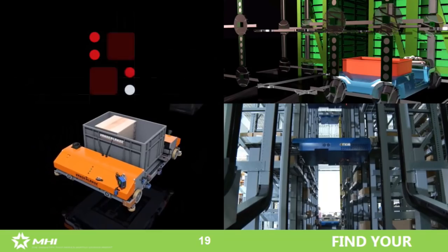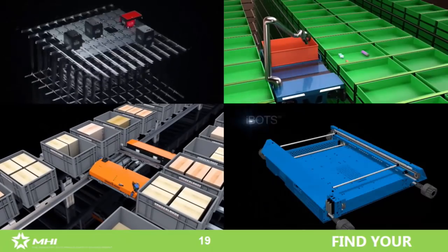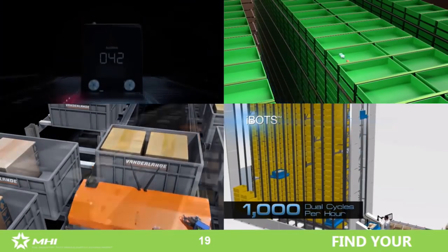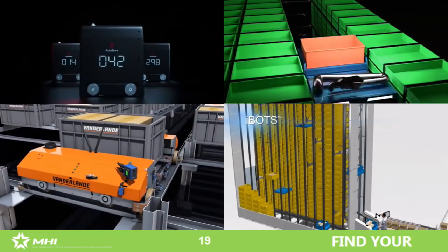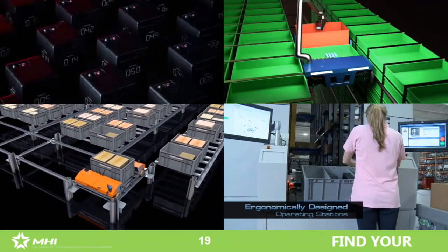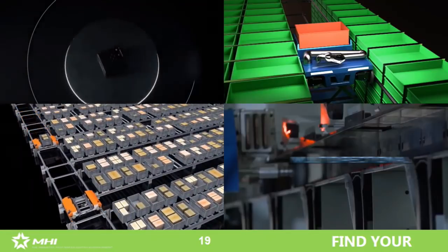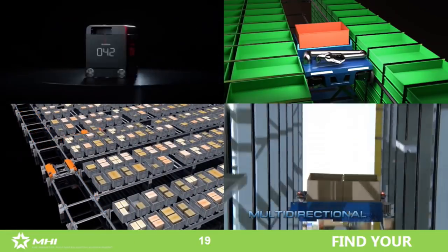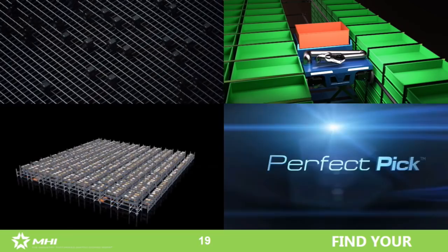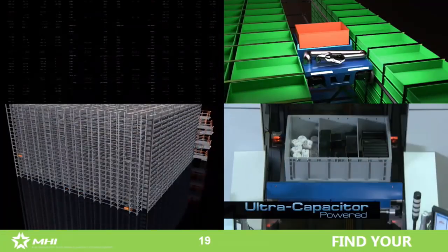If every problem in this world was a nail, then the only tool we'd need is a hammer — and obviously that's not the case. When we get done with the consulting and data analysis and we're on the path to finding the right technology for each application, we want to look at it from a blank slate and evaluate many different technologies — all the way from conventional material handling solutions through the most complex. For this opportunity, we looked at a shuttle-based system, the OPEX Perfect Pick system, and the AutoStore solution.